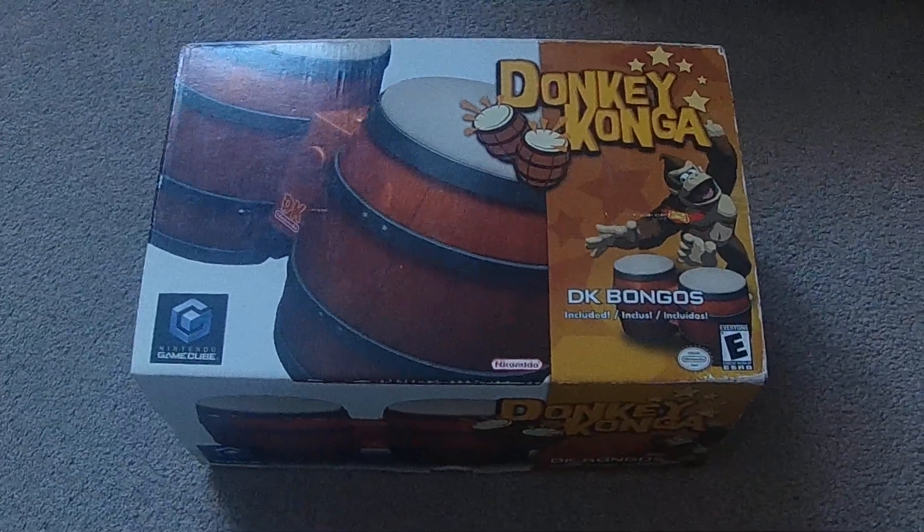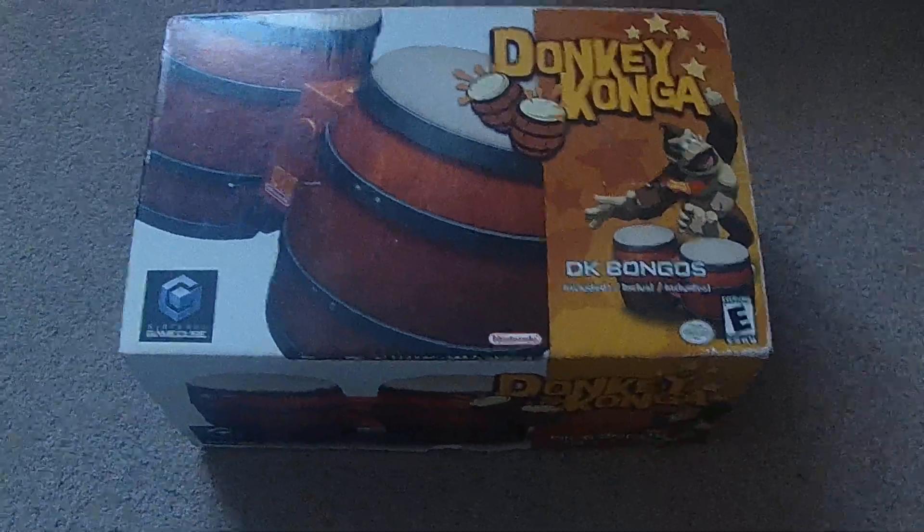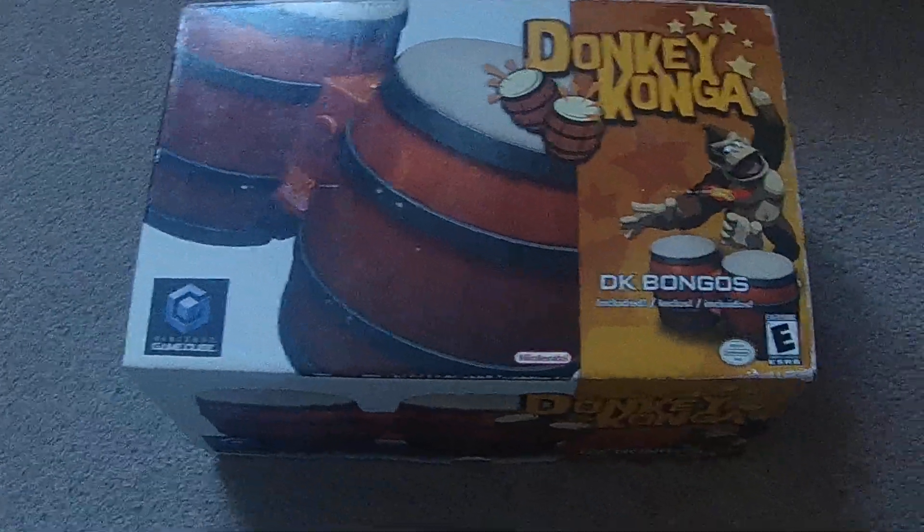Hey everyone, back in our GameCube Collection Quest video. So last time we ended off at 189 games, so let's get started here with this next pickup video.